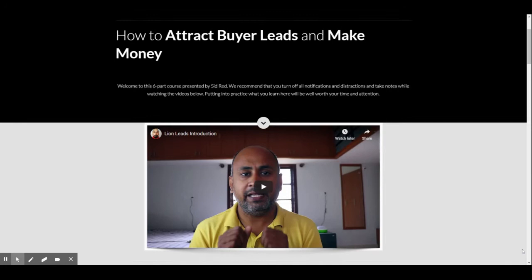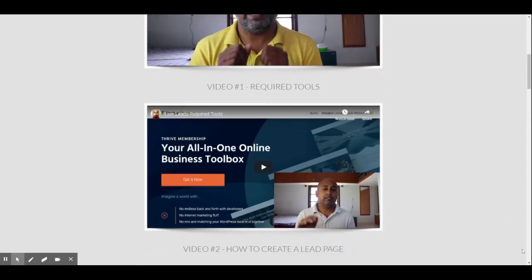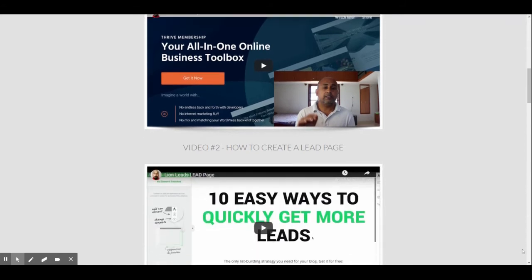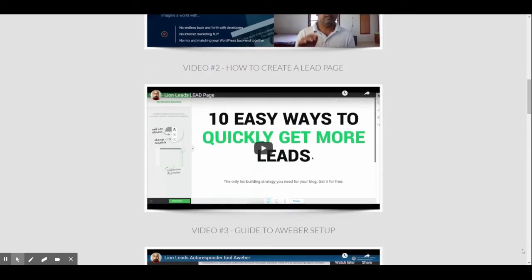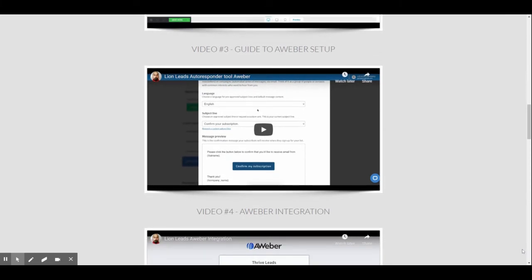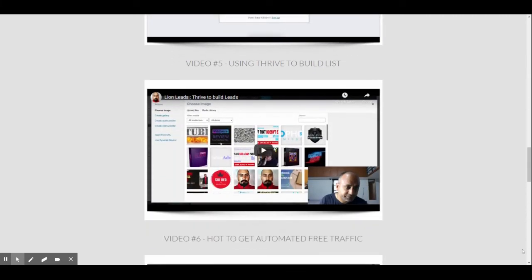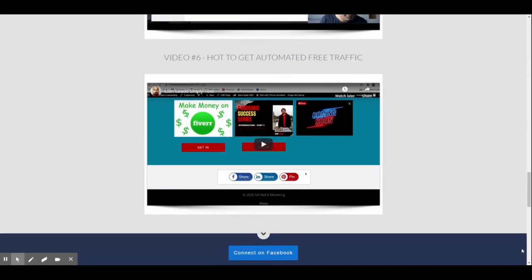The first video is an introduction to the course. Video number 1: Required Tools. Video number 2: How to Create a Lead Page. Video number 3: Guide to AWeber Setup. Video number 4: AWeber Integration. Video number 5: Using Thrive to Build a List. Video number 6: How to Get Automated Free Traffic.